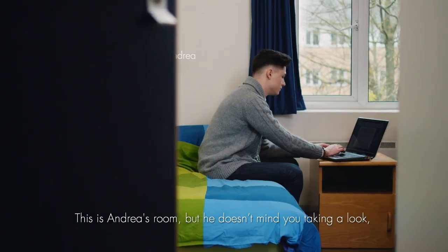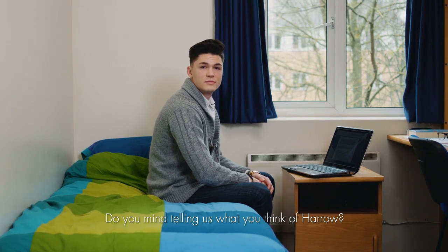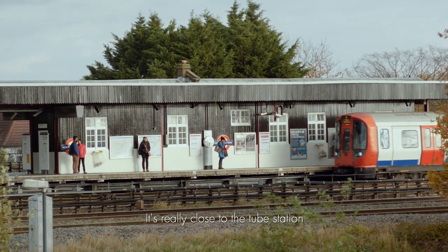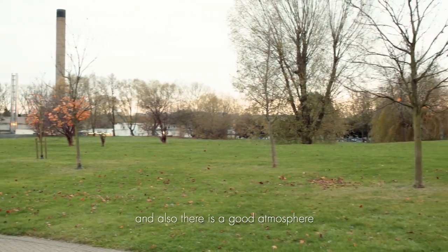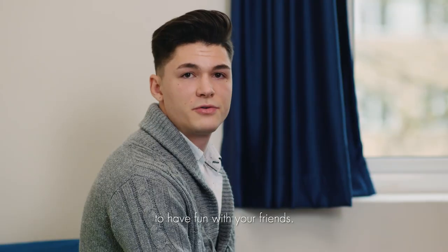This is Andrea's room, but he doesn't mind you taking a look. While you're here, do you mind telling us what you think of Harrow? It's really close to the tube station and to the University. It's also very quiet so you can study with ease, and also there's a good atmosphere to have fun with your friends.